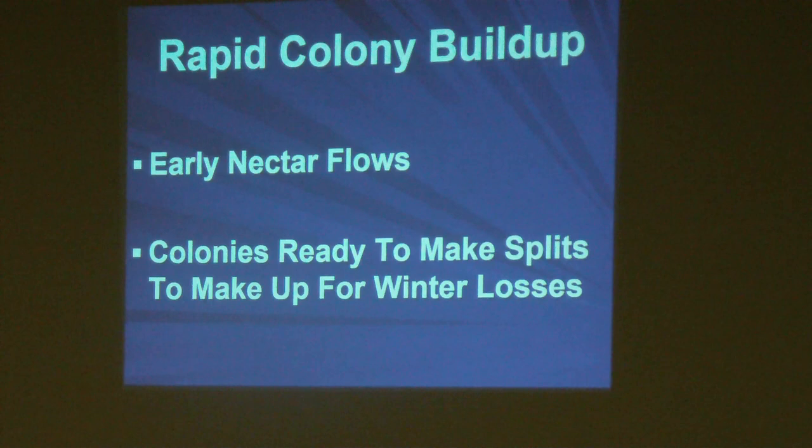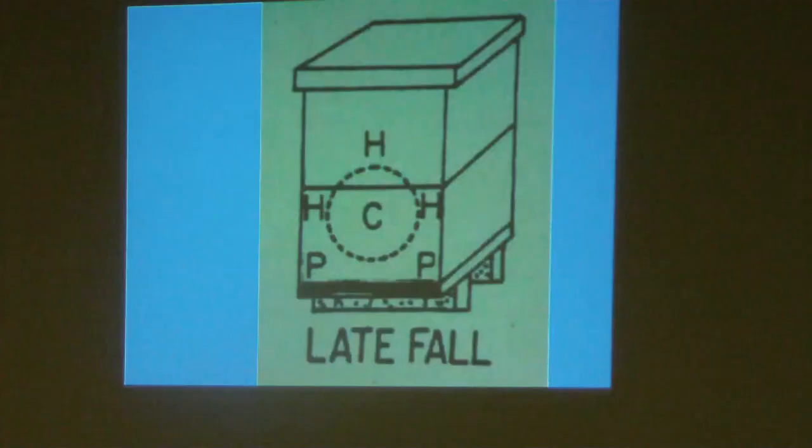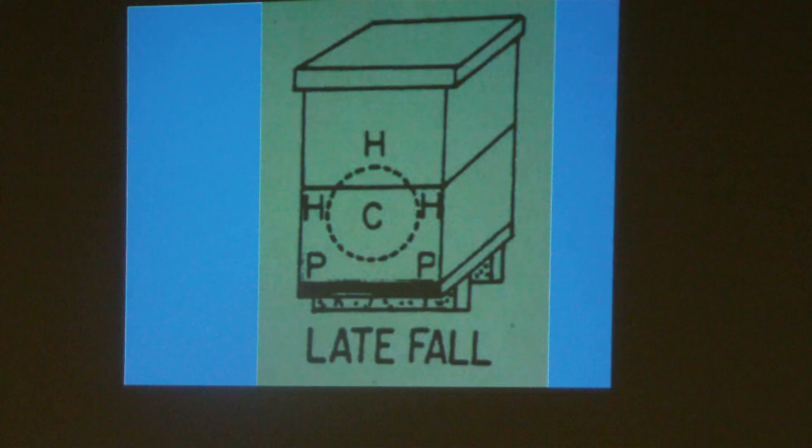We want to build up strong productive colonies as early as we possibly can to take advantage of early nectar flows. For those of you that suffered some winter losses, you may want to split those colonies to make up for your winter losses rather than going out and purchasing new bees.